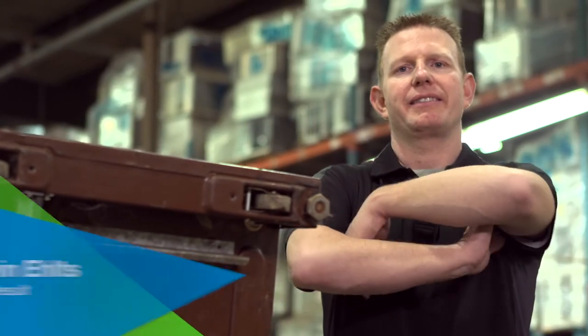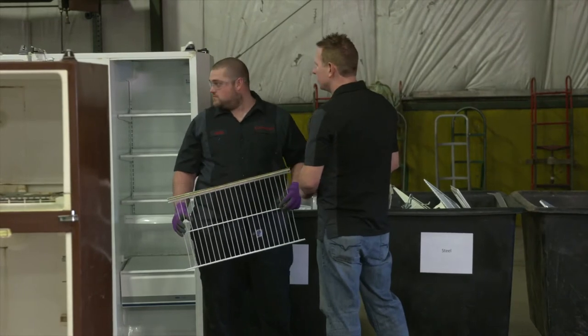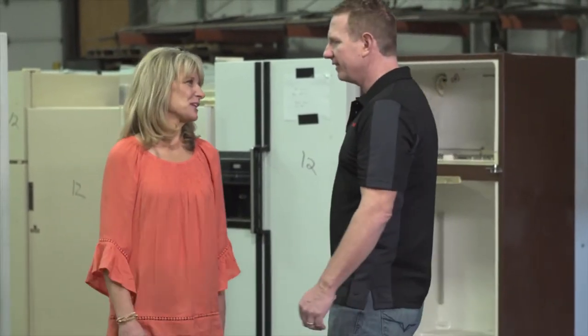Meet Calvin Eltz. He works at a company that specializes in recycling refrigerators, freezers, air conditioners, and more — over 20,000 appliances annually. Thanks for letting us come in today. This is a great facility. How many things do you recycle in a year? Each year we recycle upwards of about 20,000 appliances — and not just refrigerators. We recycle all sorts of appliances from washers and dryers to dishwashers and stoves.